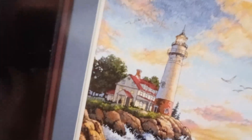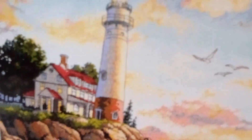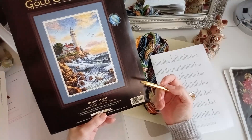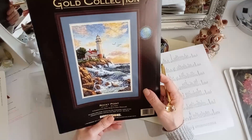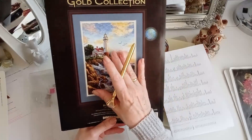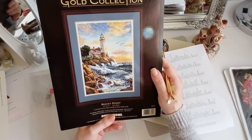Me parece una preciosidad. La casita del farero, qué cosa tan bonita, me encanta. Ahora bien, es que 43 centímetros de alto son muchos centímetros para rellenar cruz por cruz. Esto es una labor de muchísimo tiempo, o de tener una sola y dale, dale hasta que termine. Yo no soy así, yo soy de tener un millón de cosas empezadas.